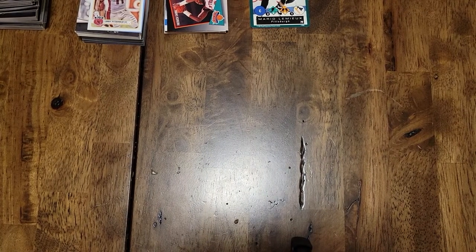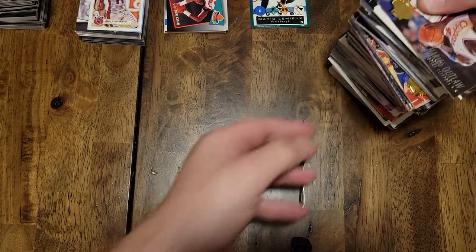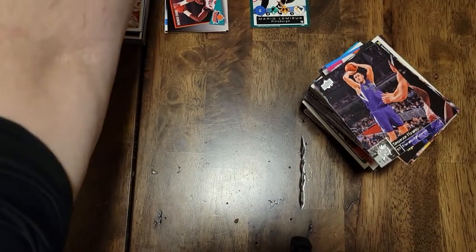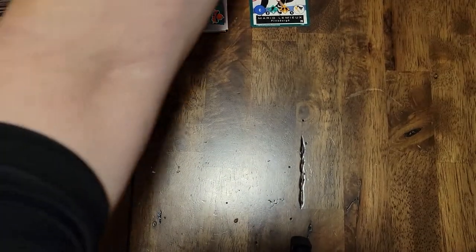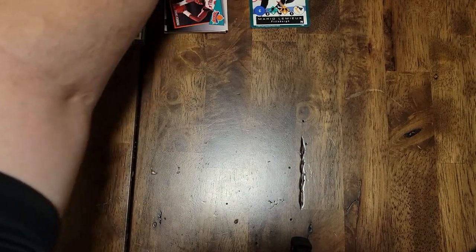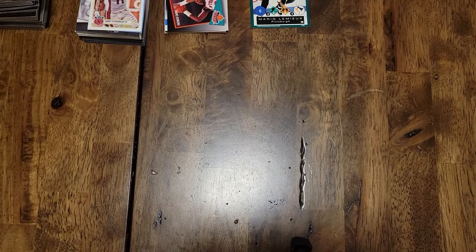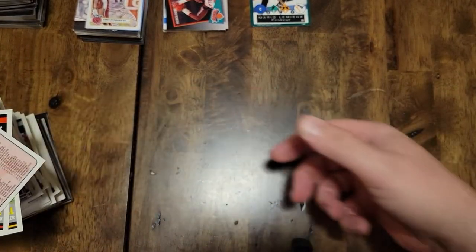This is basketball right here — it's falling — so this was my stack of basketball. Decent size stack, nothing too crazy in basketball. A lot of Skybox and Upper Deck. And then here's football — a big stack of football right here.